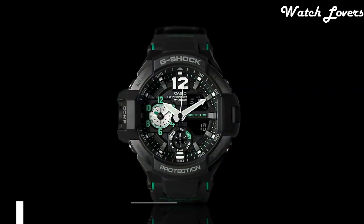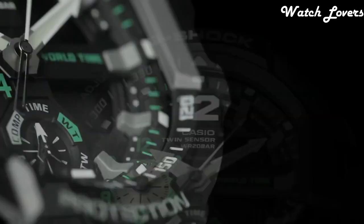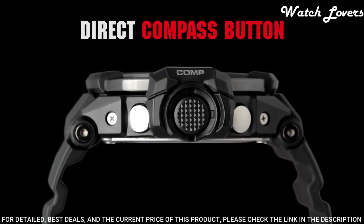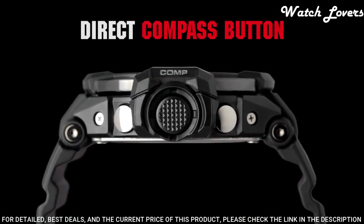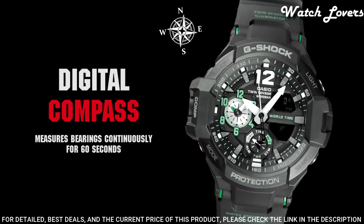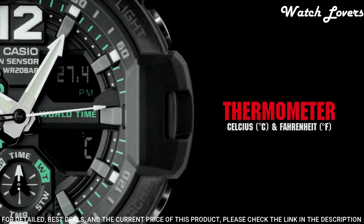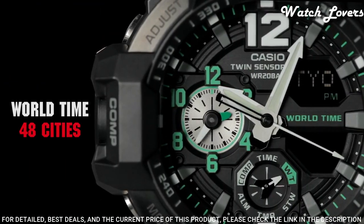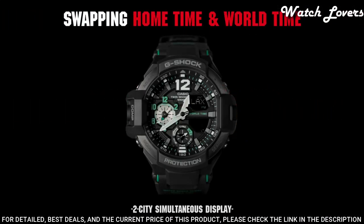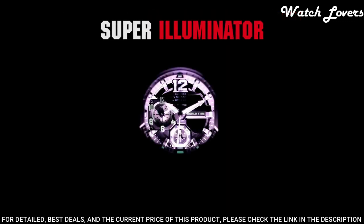Number 11: Casio G-Shock GA-1100 Watch. It is equipped with Japanese quartz movement. Polymer stainless steel case of round shape. Case dimensions are 52.1mm in diameter and 16.9mm in thickness. Display type analog digital. This timepiece has mineral glass. Polymer band, band color black. 200-meter water resistance.